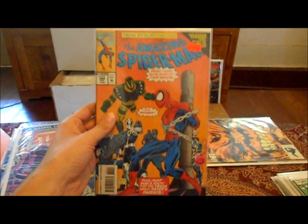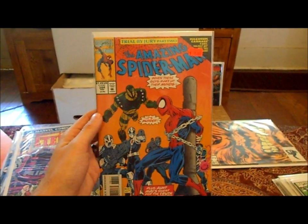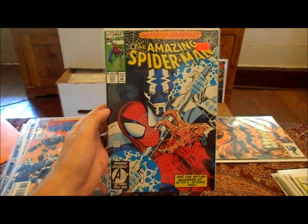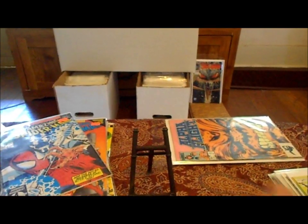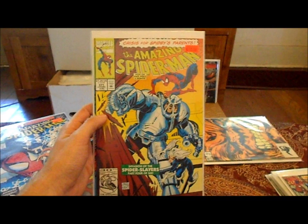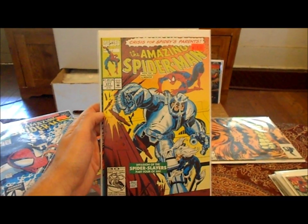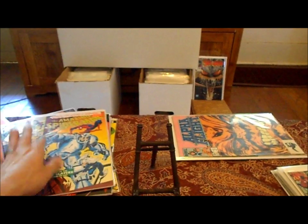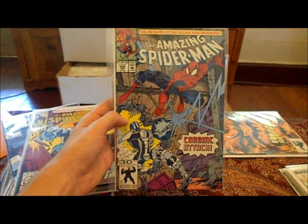Picked up a few Spider-Mans I need for my collection — number 384 and number 377. These Mark Bagley books were the ones I used to get when I was probably about 12 years old or so. I used to have a subscription to Spider-Man as a child; I just lost some of them over the years.